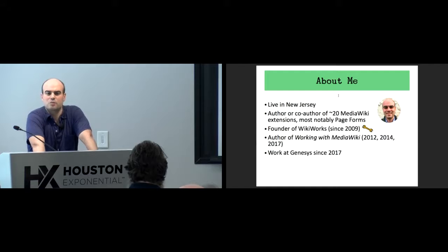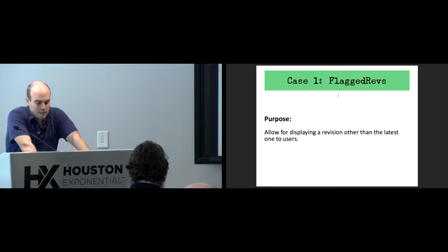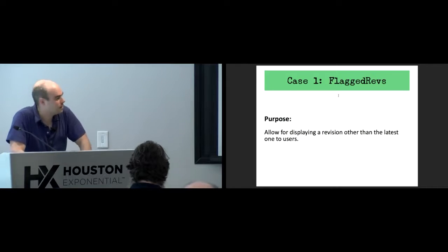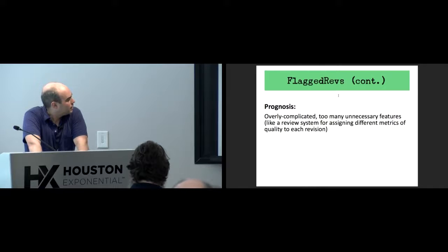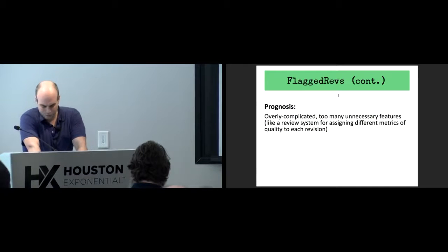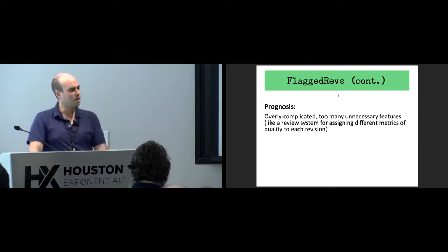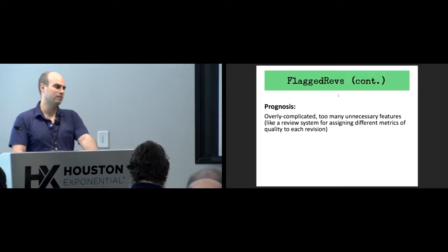I want to talk about replacing extensions — when it makes sense to create alternatives, when it's happened before, and that whole idea. The first case study is an extension called FlagRevs, which allows for displaying a revision other than the latest one to users. On Wikipedia it's known as Pending Changes. It's very complicated and has a lot of what I think are unnecessary features — there's a way to review each revision on different scales of quality and then have a consensus to decide what revision is shown to users.